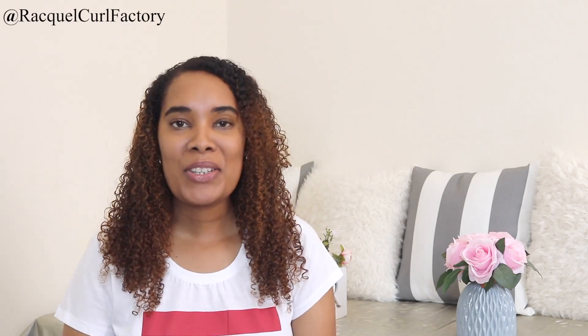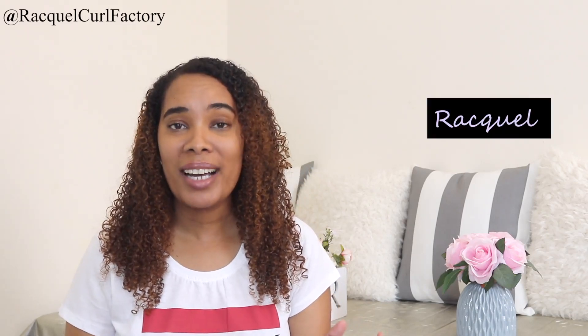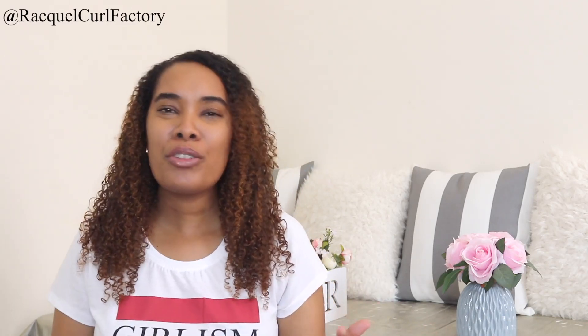Hi guys, welcome back to The Coal Factory. It's Raquel — the drama of it all, the Diva Coal drama and the Diva Coal saga. I really am just waiting to find out: are the Diva Coal products in South Africa real or not? I think that Clicks is a very reputable company and they have done so much for the natural hair community in South Africa, and seeing Diva Coal being available at Clicks made everyone so excited.